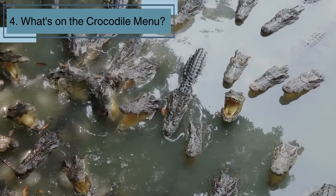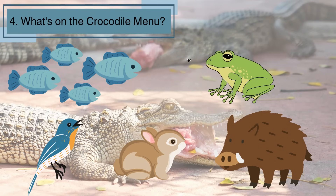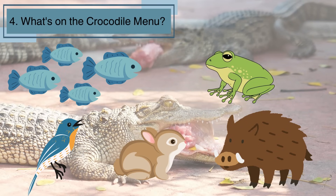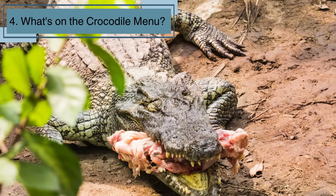Time for lunch! Crocodiles are top-notch hunters. They feast on fish, frogs, birds, and sometimes even mammals that come too close to the water's edge. With those strong jaws and sharp teeth, they're the kings and queens of the river buffet.